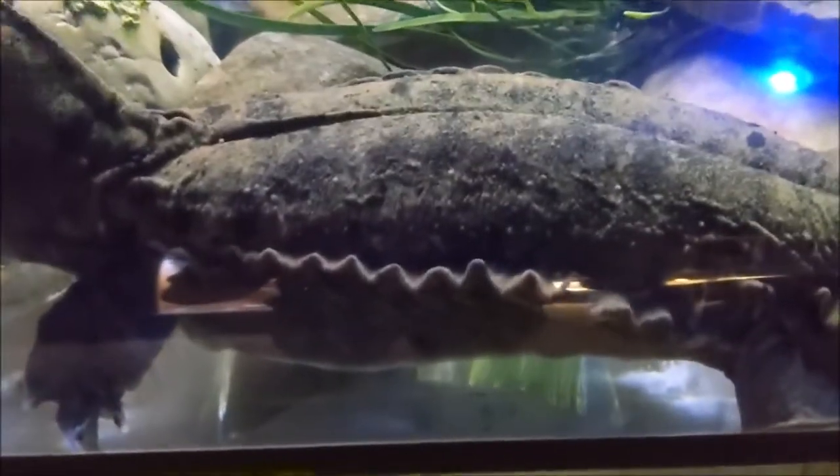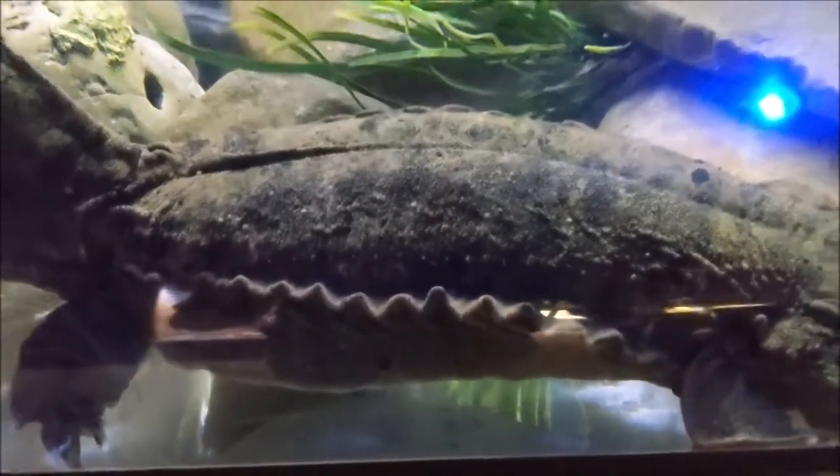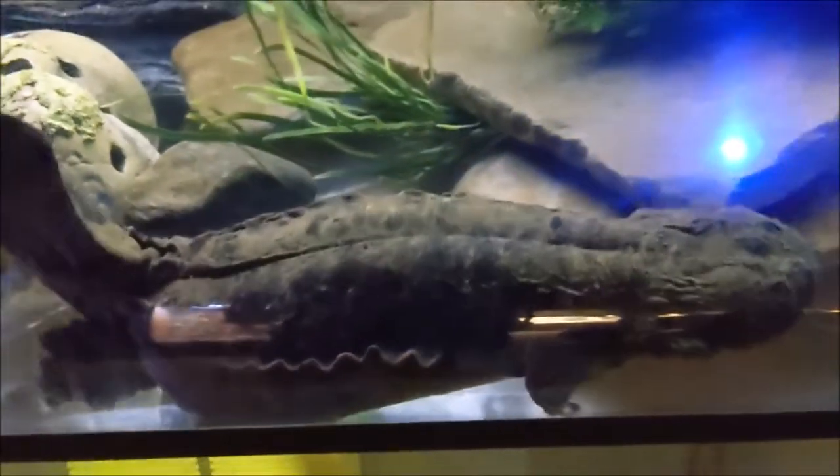A hellbender spends his first year breathing with external gills. After the first year, a hellbender develops skin flaps, allowing the amphibian to breathe through its skin.